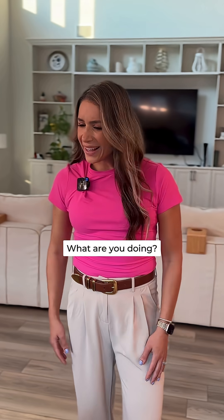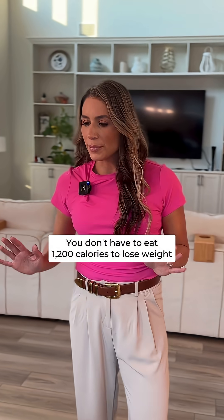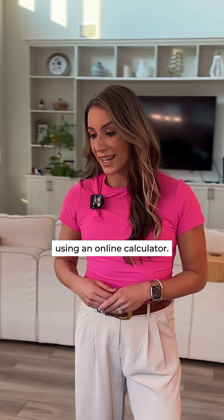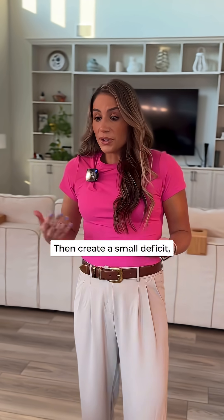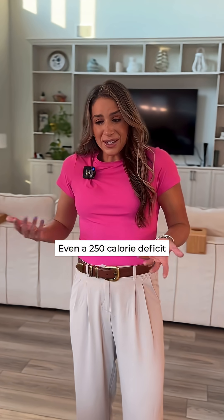What are you doing? I'm calculating the calories I need to lose weight, but 1200 seems so low. Hold up — you don't have to eat 1200 calories to lose weight. First, figure out your maintenance calories using an online calculator. That's how much your body burns just to stay the same. Then create a small deficit, like 250 to 500 calories per day, so that you lose weight without starving.